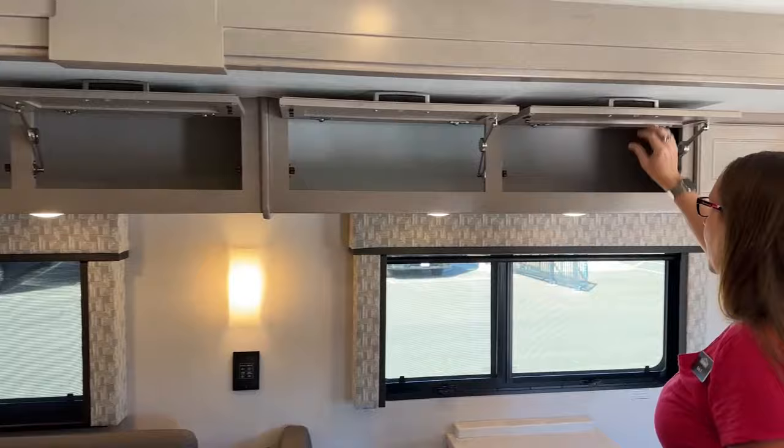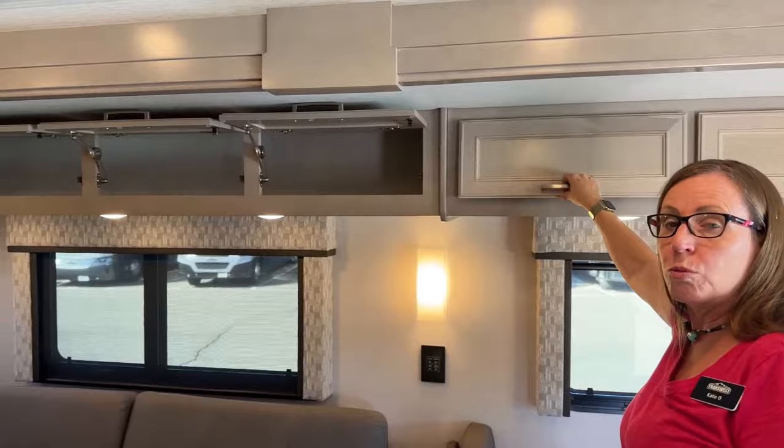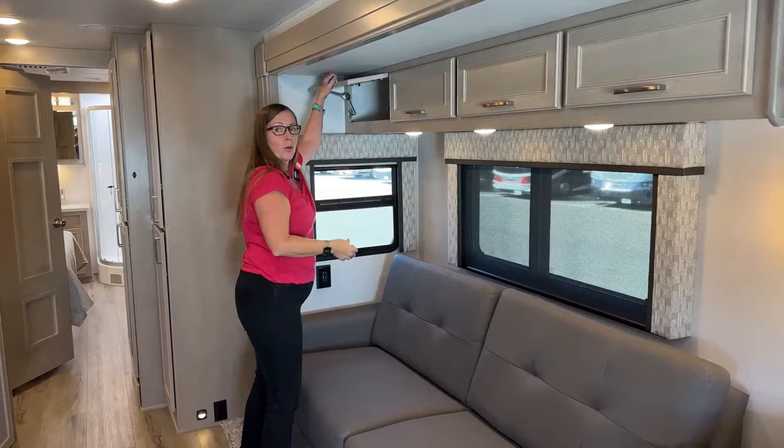Everything on this coach was redesigned in 2024. One of the things that's really exciting about Renegade this year is it's always been very expensive to get an all-white or all-gray coach. This year they've not only come up with four new paint schemes, but they've also introduced the availability of factory-ordering white or gray. So if you'd like to do that, you're welcome to.